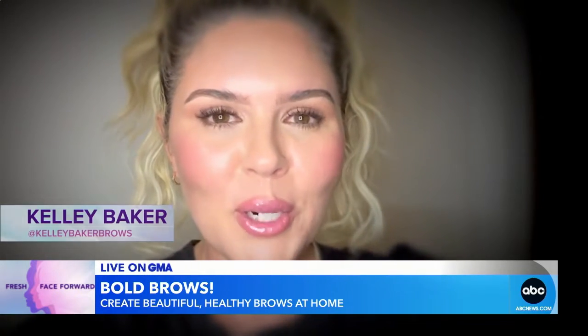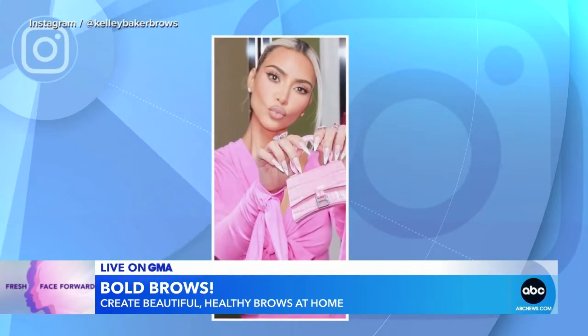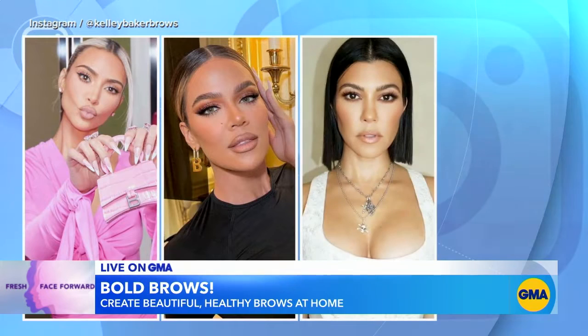Good morning, America. I'm Kelly Baker of Kelly Baker Brows. You've seen my work on my iconic Kardashian sisters — Kim, Khloe and Kourtney — Kylie Jenner, and the amazing Amal Clooney.